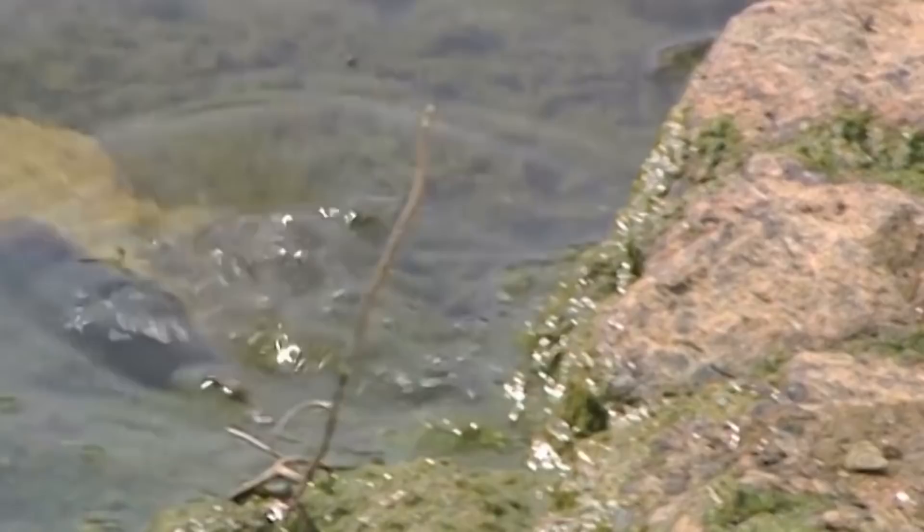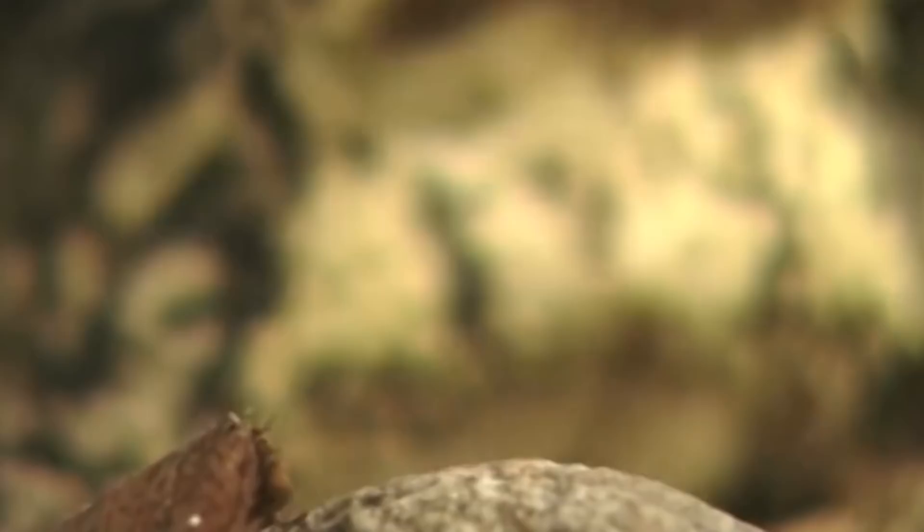Number 6: Spanish Ribbed Newt. Amphibians are one of the more innocent creatures out there — they look evil, but they aren't that big of predators. In fact, they had to evolve a number of defense mechanisms against bigger predators. But of all amphibian anti-predator mechanisms, the Spanish Ribbed Newt takes the cake.